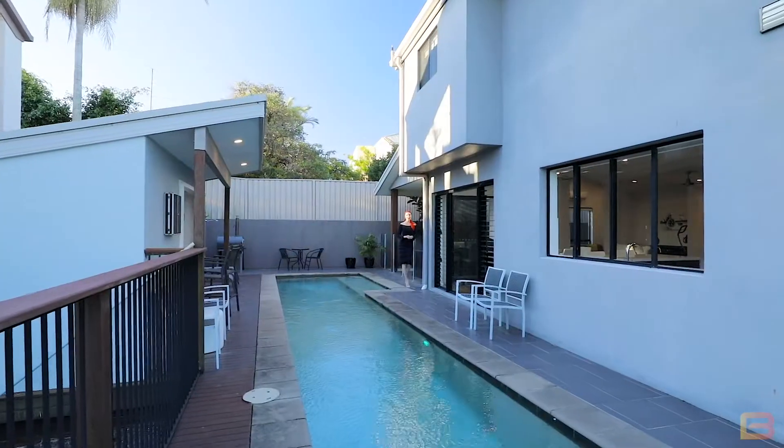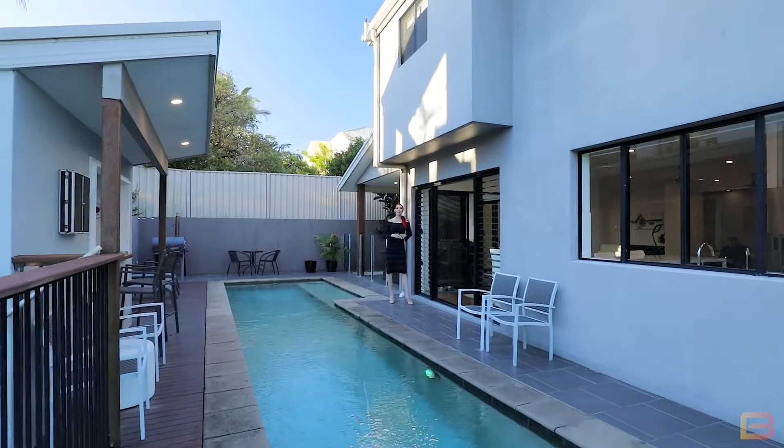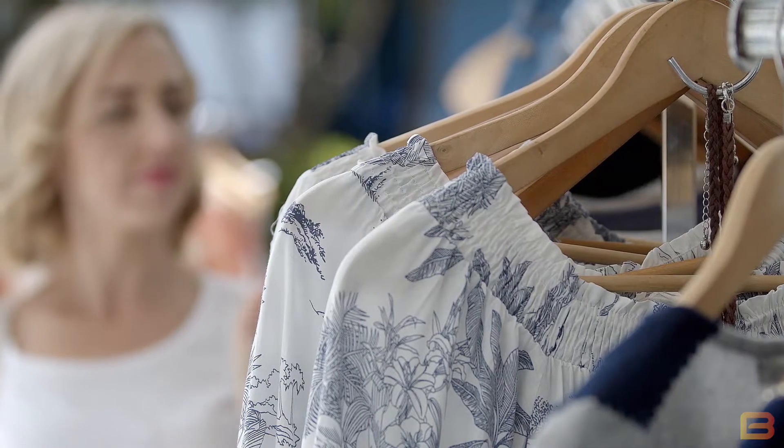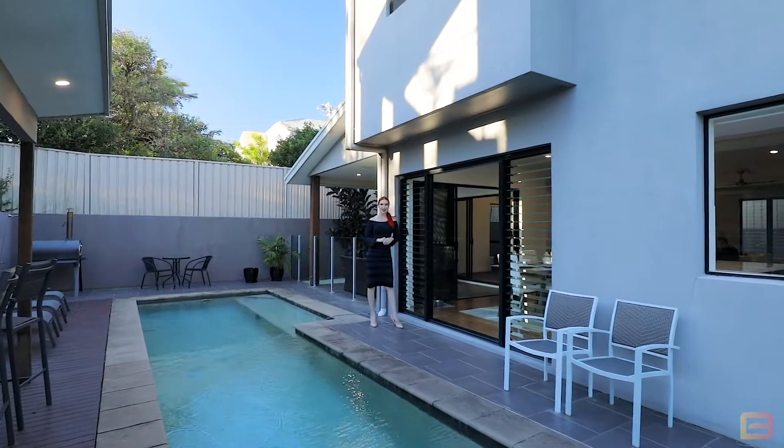Hi, I'm Jill from Ray White and welcome to 28 Marjory Street. I'm standing just moments from Mooloolaba Beach, shops, schools and transport just within a close five-minute walk. Let's take a look inside.